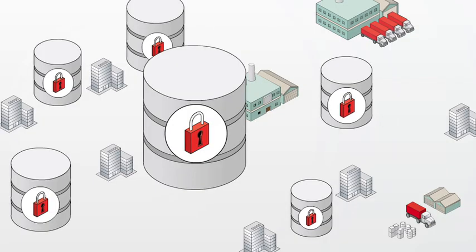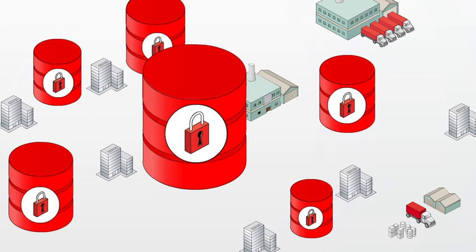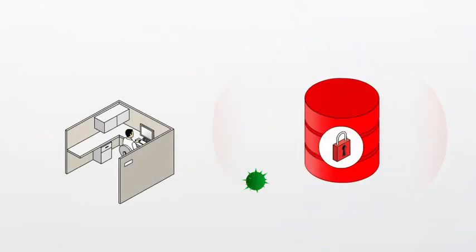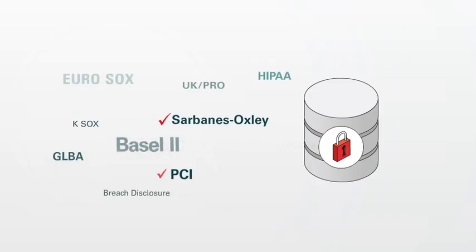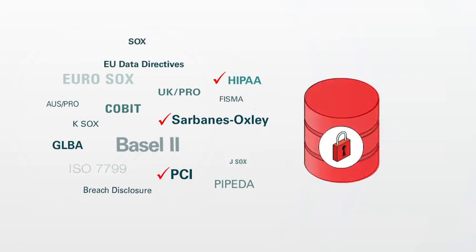By securing the data within their databases using Oracle solutions, organisations can now protect against external and internal threats. They can also ensure compliance with Sarbanes-Oxley, PCI, HIPAA and other global data privacy protection regulations that call for safeguarding sensitive data.